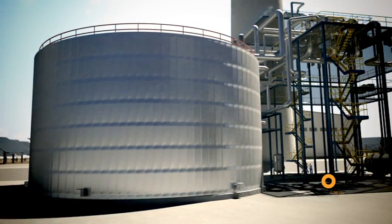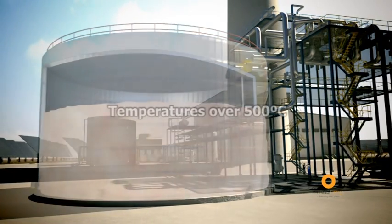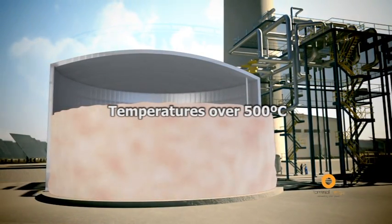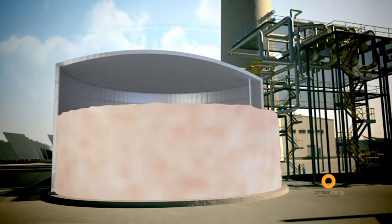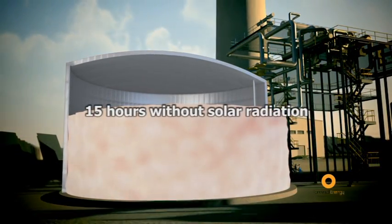For the first time, the Hemosolar project is fitted with a new heat storage system which can reach temperatures of over 500 degrees Celsius. In this way, the regular operating period of these plants can be extended to 15 hours without solar radiation.